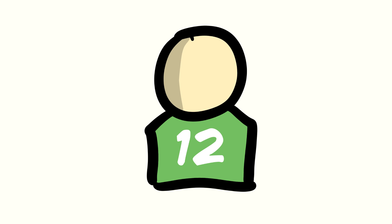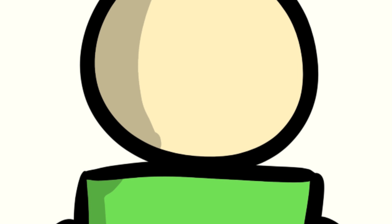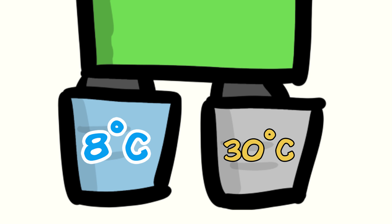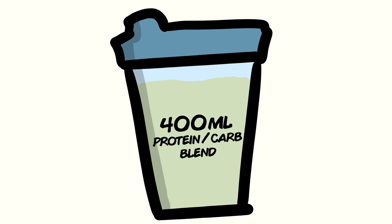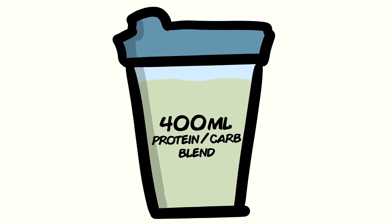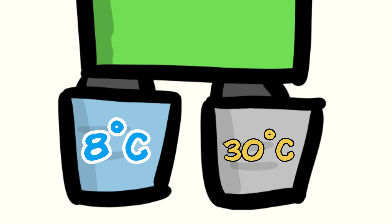In the study, 12 healthy males performed resistance training, followed by immersing one leg in cold water — 8 degrees Celsius — and the other leg in thermoneutral water — 30 degrees Celsius — for 20 minutes. Right after that, they consumed a 400 milliliter milk protein beverage. Thus, the only difference was the temperature of the water each leg was immersed in.